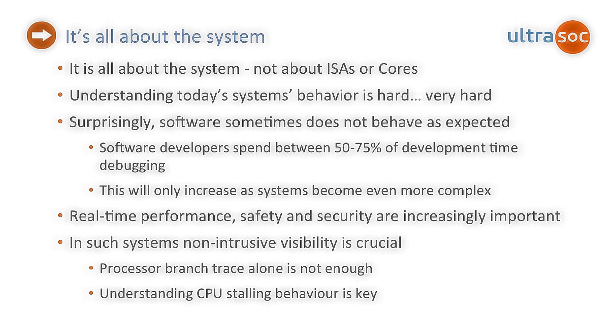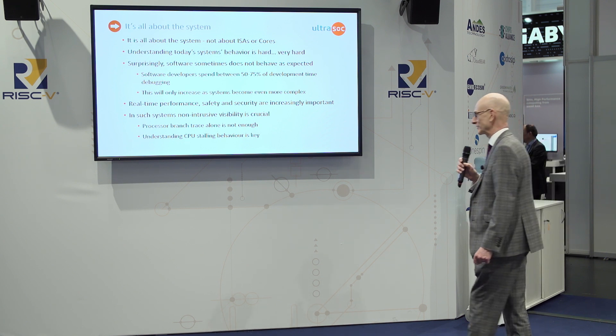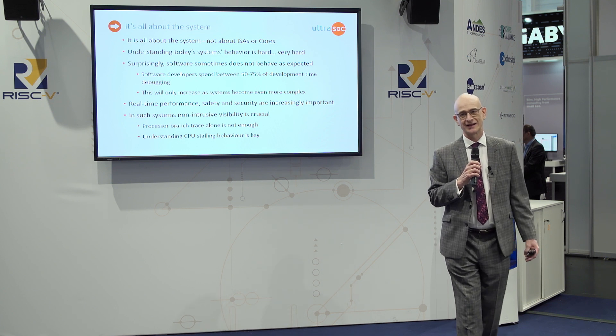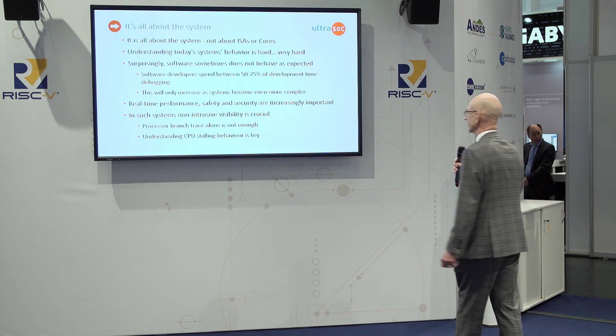What you rapidly find out is that understanding system behaviour today is very, very hard. You've got multiple cores, multiple execution units, thousands — tens of thousands of lines of software, all interacting. And actually getting your brain around how that's working together is very difficult.